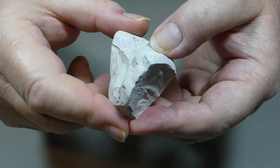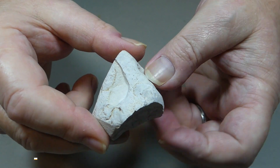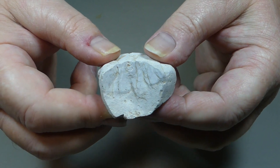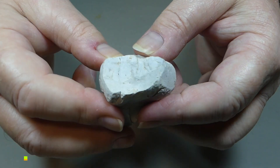The only thing unusual about it is — and hopefully you can kind of catch this — there's very little, there's really not any sheen or shine to it. It's a very low vitreous, hardly any shine, very very dull looking.